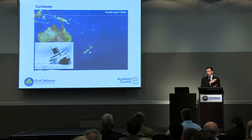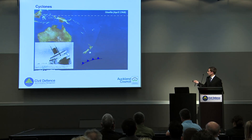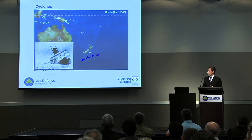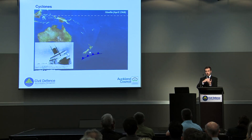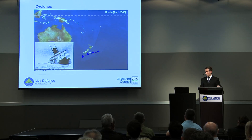With Giselle however there was quite an active cold front moving up the bottom of the South Island, and just at about this point east of Wellington it basically hit Giselle and that wound it up. So it was pushing a whole lot more cold energy and that created the waves that ended up sinking the Wahine.